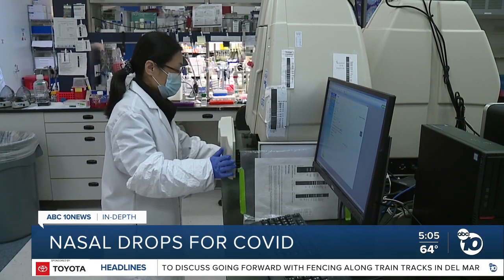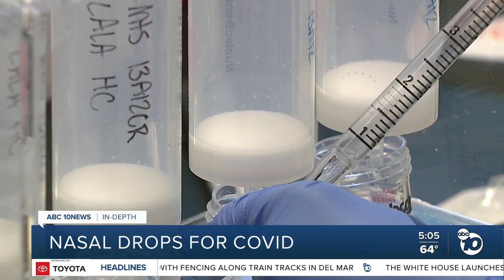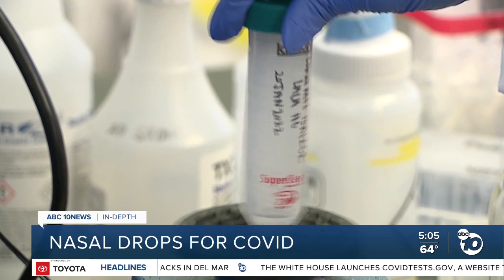But since the arrival of Omicron, the San Diego company has been exploring an updated formula. CEO Dr. Henry G says the latest results are promising: "Our antibody is 10 times, or more than 10 times, more potent than Sotrovimab."